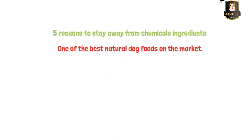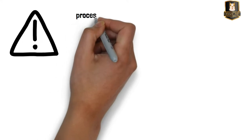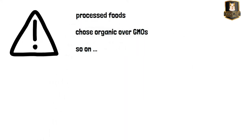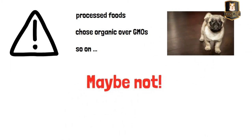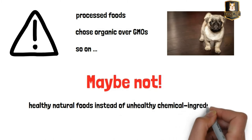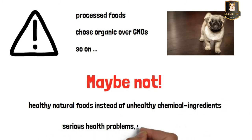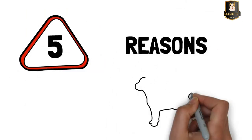Nowadays we are paying more and more attention to what we eat — we avoid processed foods, choose organic over GMOs, and so on. But are we as attentive when it comes to the diet of our dogs? Maybe not. To stay or become healthy, dogs ought to consume healthy natural foods instead of unhealthy chemical ingredients, which often lead to serious health problems including cancer.